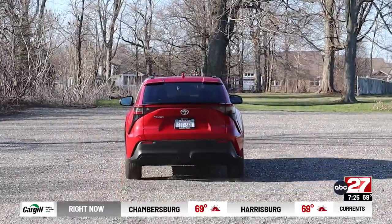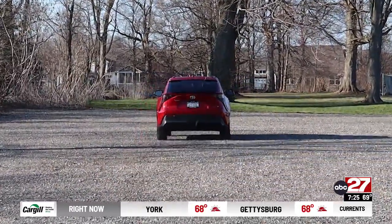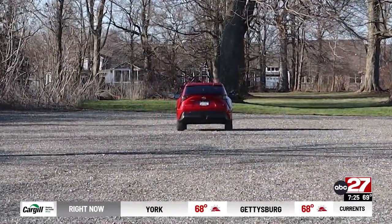The BZ4X is fun to drive. Acceleration, handling, and braking are all very nice.